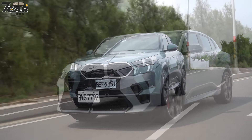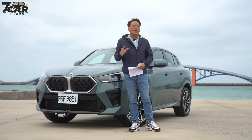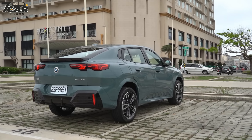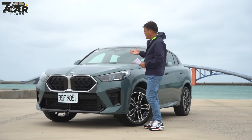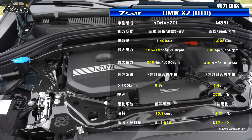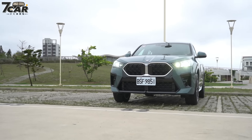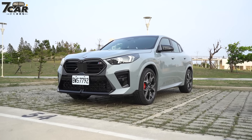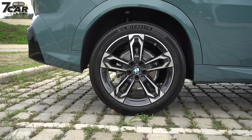这次我们先试驾的是xDrive20i；M35i也试驾完成，影片稍后再上给大家。这支影片也会先为大家比较xDrive20i和M35i有哪些不同。首先动力上差异很大：M35i是2.0升300匹四缸引擎，而xDrive20i是1.5升156匹三缸引擎。外观和配备方面，这次两台都配备了M Sport套件，但入门的xDrive20i是比较简配的套件，M35i则是较为全配的M Sport套件。